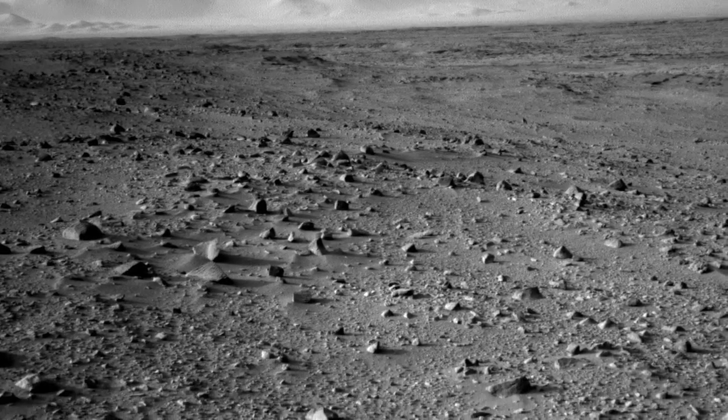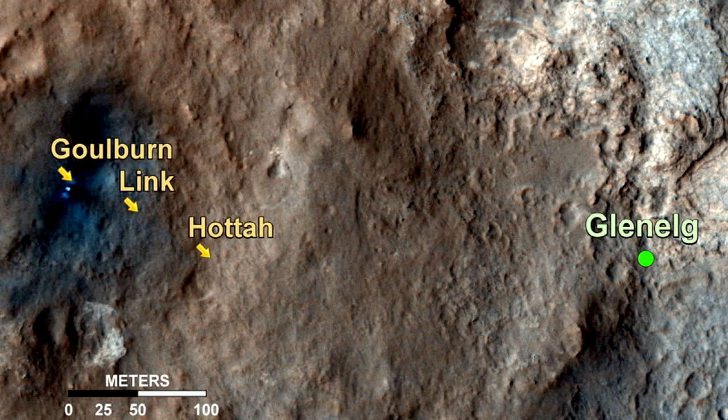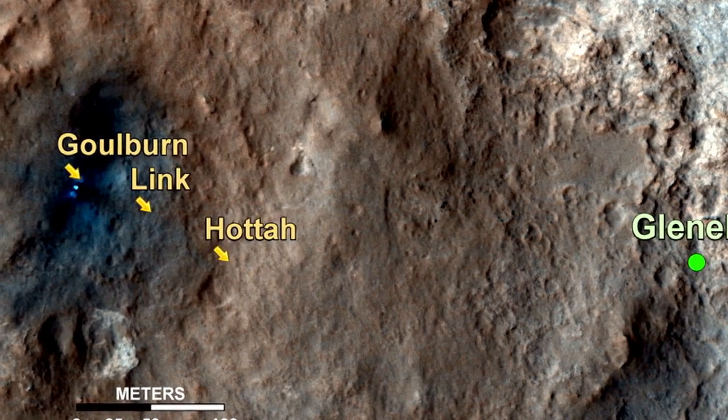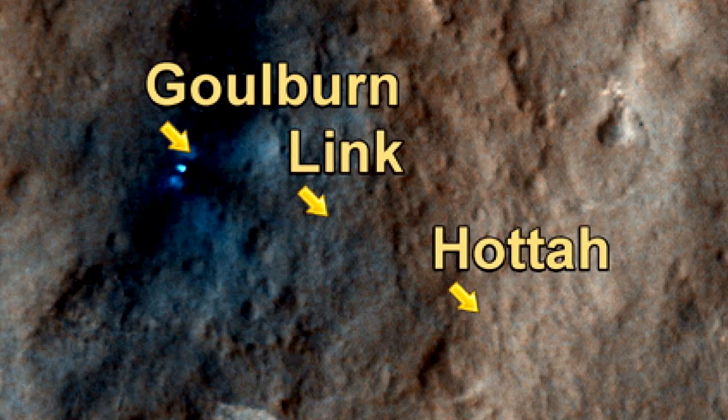Much of the science team have had their eyes, and the rover's eyes, firmly focused on the ground. On the drive from the Bradbury landing site to our current location, we have been analysing three really interesting outcrops that we have called Goulbourne, Link and Hota.